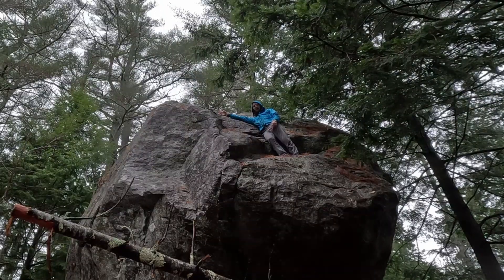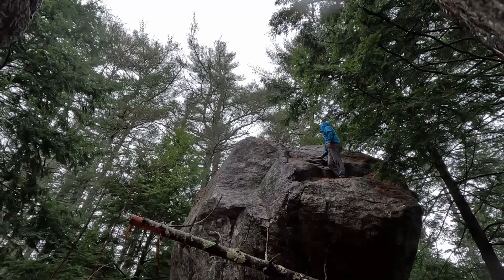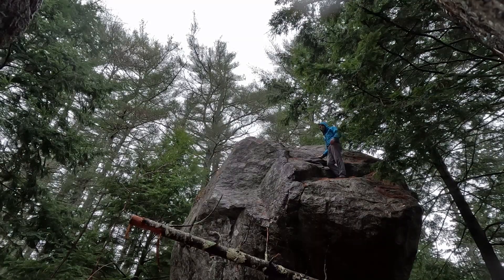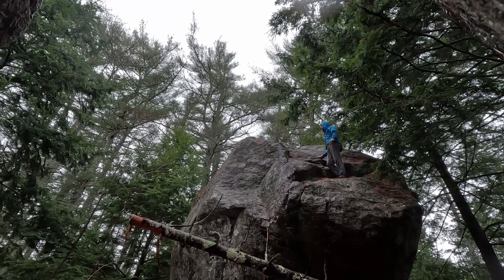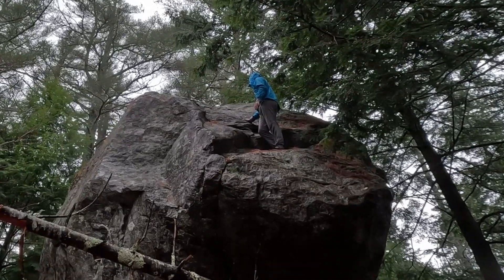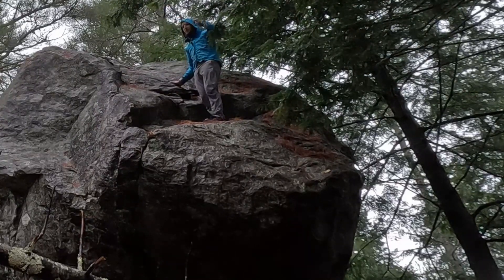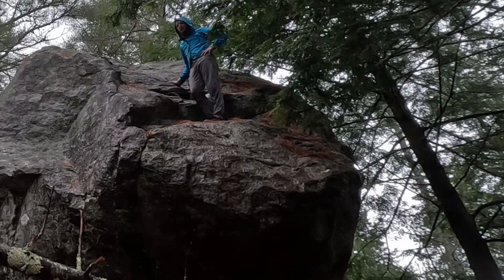Will I get to the top of the Fernald's Neck Erratic? I actually don't know. I kind of think — get out while you're ahead. I am not a rock climber. I'm just someone who doesn't like to give up. So yeah, if you've made it this far in the video, like it, subscribe.